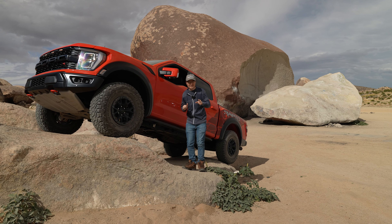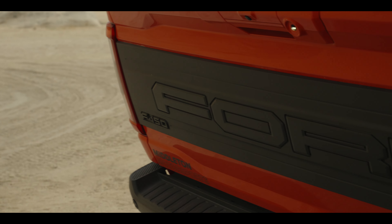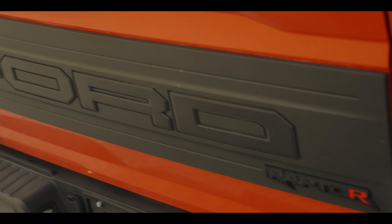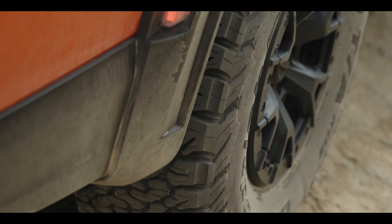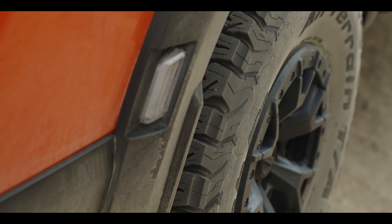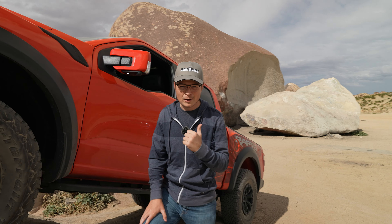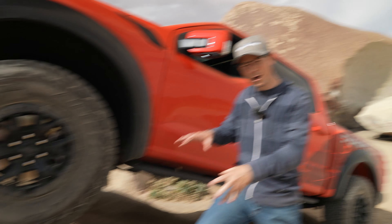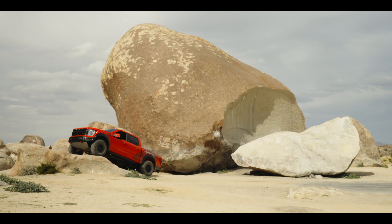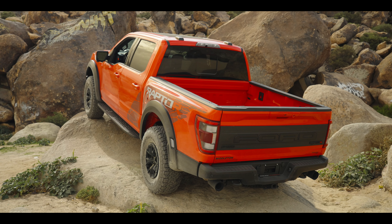Alright guys, this is it — finally have the Raptor R out here in the desert. You guys saw our cross-country journey through the snow, all the massive mountain ranges up north. Now we're gonna test out the Baja capability out here. Behind me is really cool — you'll notice a gigantic boulder, the biggest boulder in North America, Giant Rock. And then we have the Raptor on a smaller boulder right here. It was really interesting getting up here with the 37-inch tires.